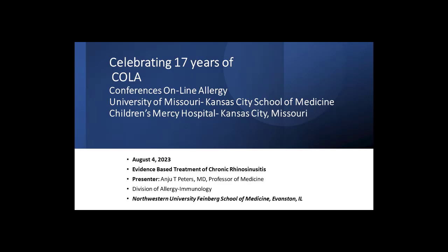You're listening to Conferences Online Allergy from Children's Mercy Hospital in Kansas City, Missouri. Today is August 4th, 2023. Our topic today is evidence-based treatment of chronic rhinosinusitis. Our presenter is Dr. Anju Peters, a professor of medicine in the Division of Allergy and Immunology at the Northwestern University Feinberg School of Medicine in Evanston, Illinois.